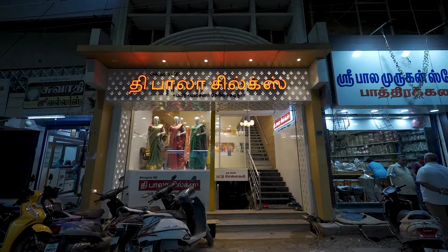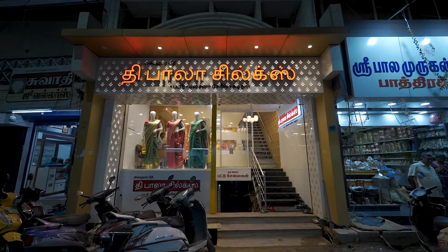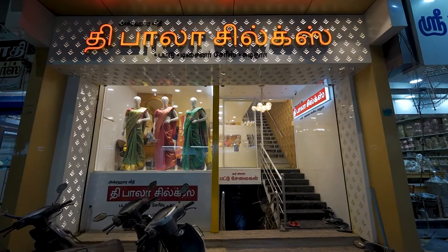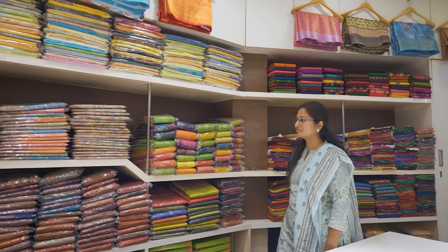Hi friends, how are you? Here is the Bala Silks. The Bala Silks is on this road — on Agraharam Street. So, where do you come from?